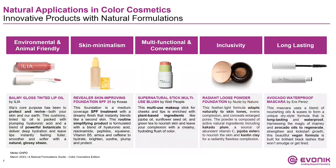Looking into the current state of color cosmetics, I'd like to share five certified natural cosmetics representing various trends. Consumers continue to value sustainable, eco-friendly, and cruelty-free products. Ilya's Balmy Gloss Tinted Lip Oil looks to protect and revive both the skin and the earth through the use of select botanicals, giving lips a fuller feel and glossy shine. Consumers are looking to minimalize their skincare and makeup routines. This Revealer Skin Improving Foundation acts as skincare, foundation, and SPF 25 all in one.